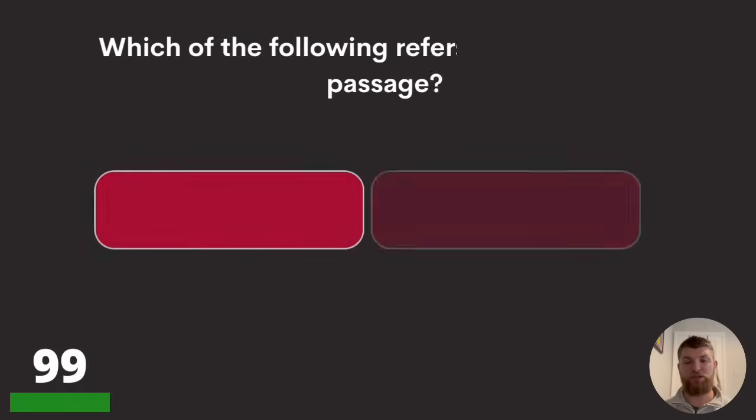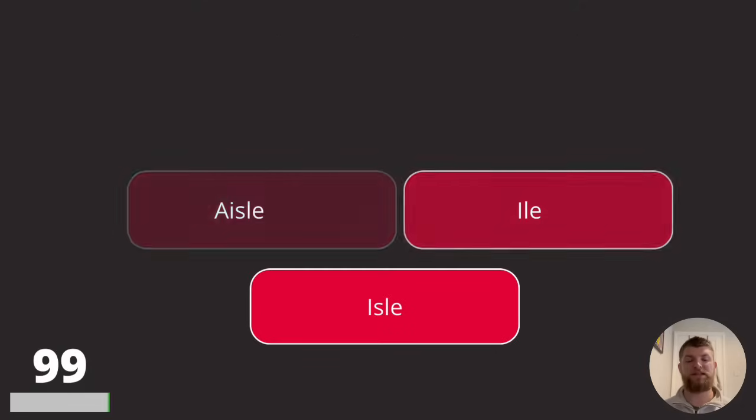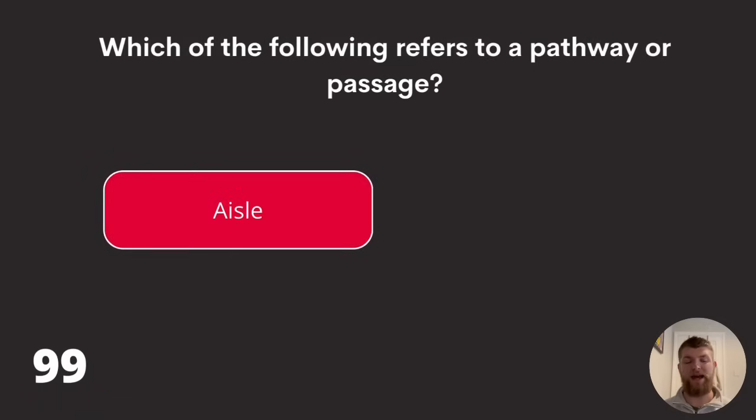Question ninety-nine: which of the following refers to a pathway or passage? Aisle spelled A-I-S-L-E, isle spelled I-L-E, or isle spelled I-S-L-E? The answer is aisle, spelled A-I-S-L-E.